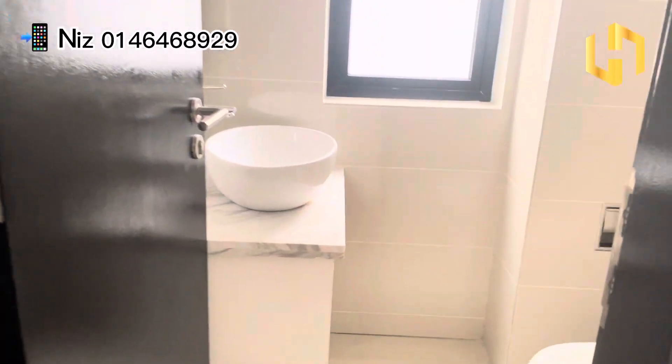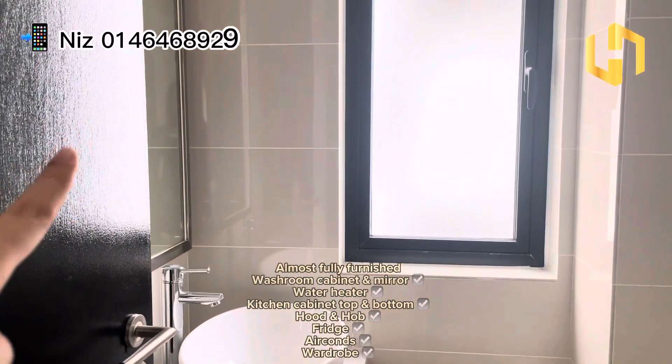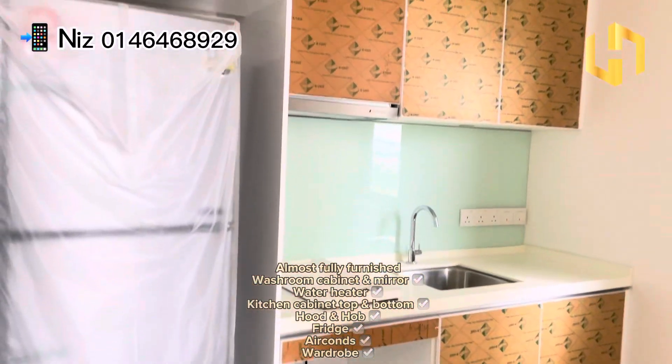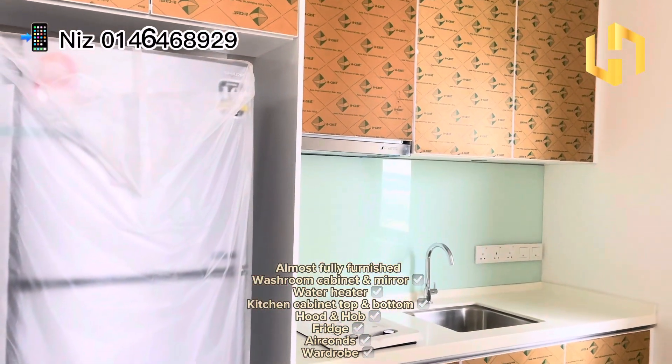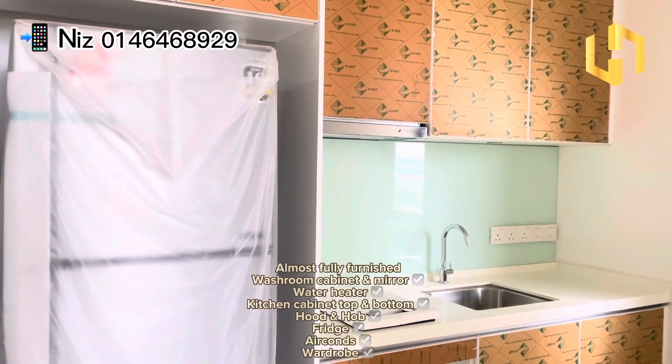This bathroom also comes with a cabinet, as usual in the previous video, as well as the mirror and all those fittings. And for this unit, the kitchen cabinet top and bottom is all provided, as well as the hood, hob, and the fridge over here too.